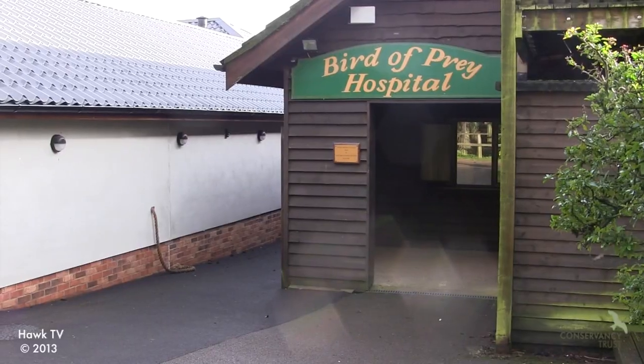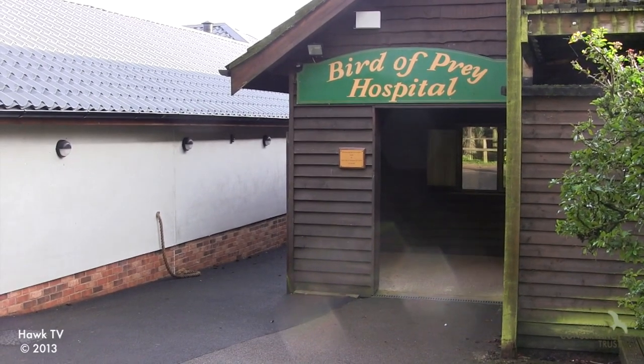Hello, I'm Kim Kirkbride and I look after the Bird of Prey Hospital here at the Hawke Conservancy Trust. I've been here at the Hawke Conservancy for about nine years now. I came initially on work experience and have never left.